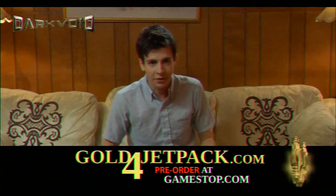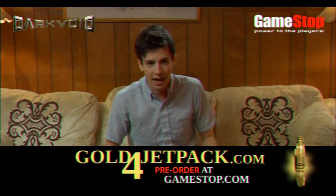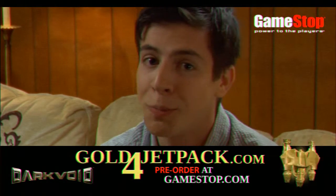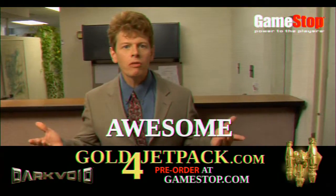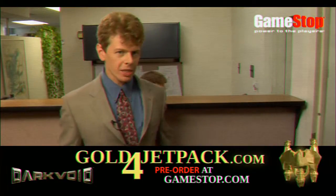I got unlimited boosts in my Dark Void Jetpack, thanks to GameStop's GoldForJetpack.com. All I did was go to the website, purchase the game, and now I've got more boosts in my Stepsister's Push-Up Bra. Make your already awesome Dark Void Jetpack even awesomer with GoldForJetpack.com.